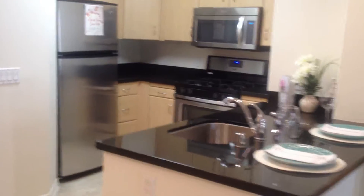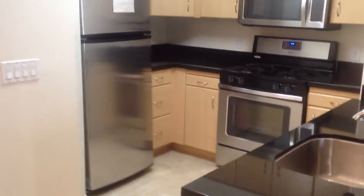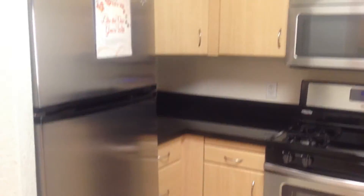The kitchen is off to one side, featuring stainless steel appliances. It is a full kitchen and it even includes the dishwasher. Black caesarstone countertops. The appliances are gas and there is a lot of storage in our kitchens.